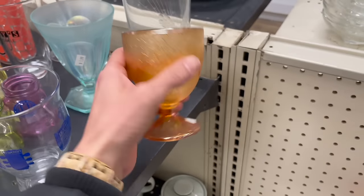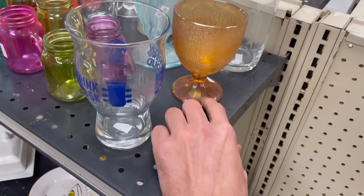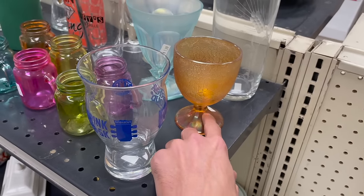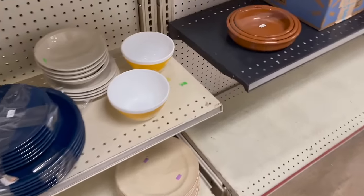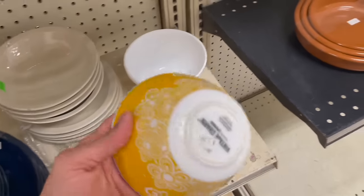Where is it? There it is. You can see it... I don't know, it looks a little heavier so it makes me think it's older. The Marigold. Let's see about these yellow mixing bowls.